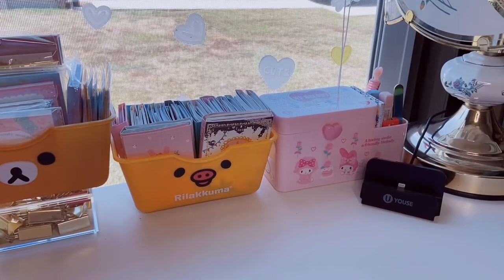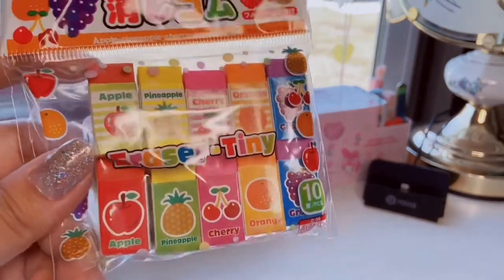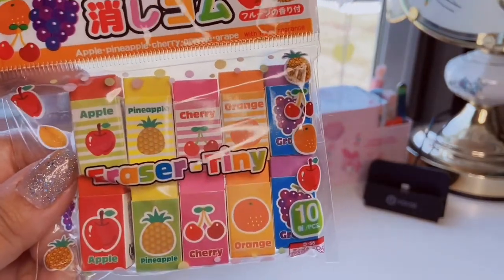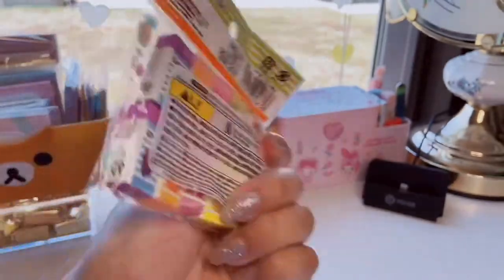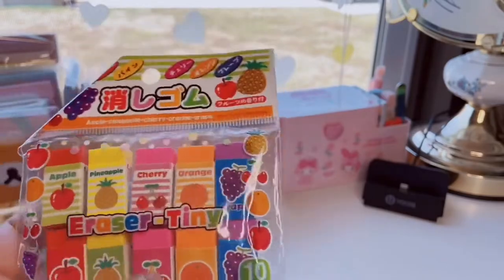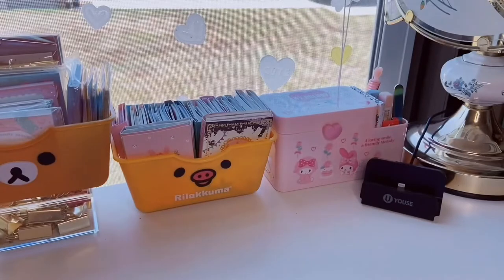And then, eraser lovers — Daiso has a ginormous section. They have something for everyone, that's what I love about Daiso. They have a ton of cute erasers. I picked up these little tiny scented ones: I have apple, pineapple, cherry, orange, and grape — ten pieces. They're just super cute miniature erasers. I'm definitely going to give away probably half a pack because I don't need that many erasers, but they're really cute so I picked those up.